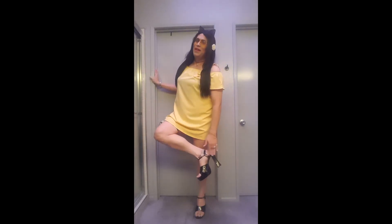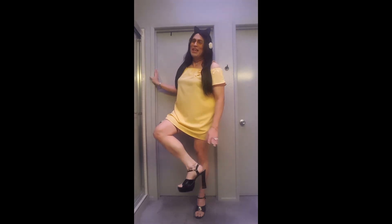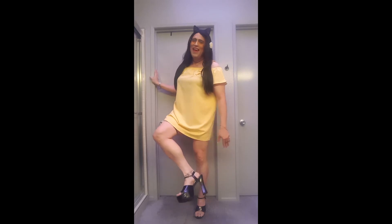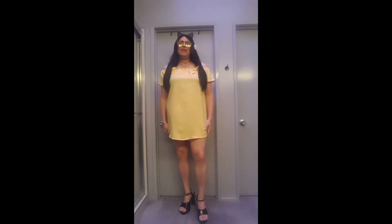I wear my black patent leather, like stripper platforms. These shoes are 20 years old — this is the second pair of heels I ever bought, and I'm still rocking them. They're starting to get a little bit older, but I absolutely love them. This dress was like 10 bucks from Shein — it was on sale, like $9.99. It's just so super cute.